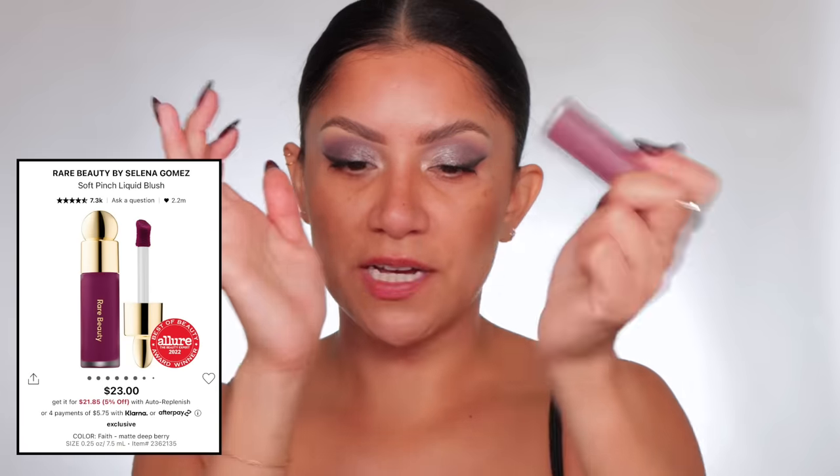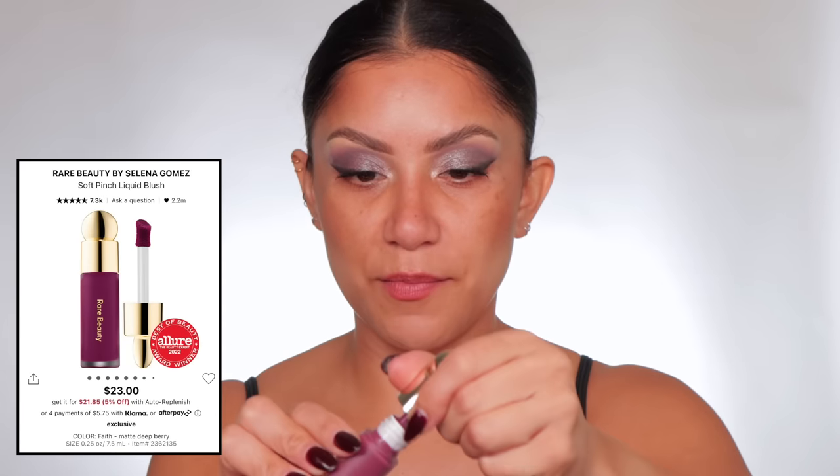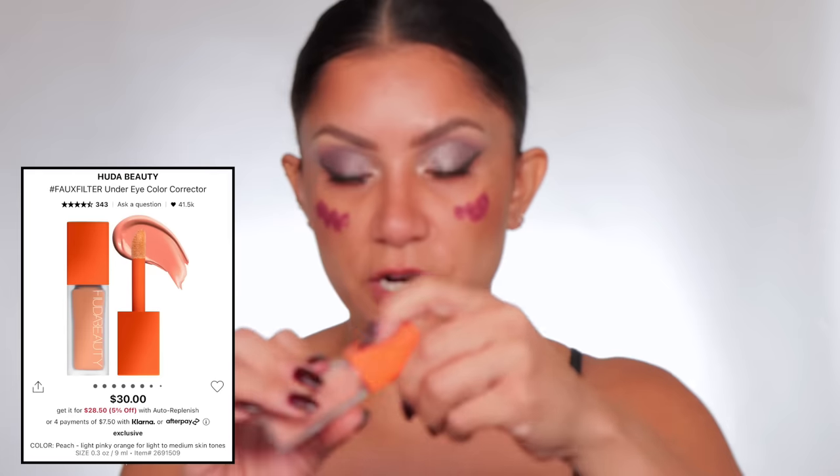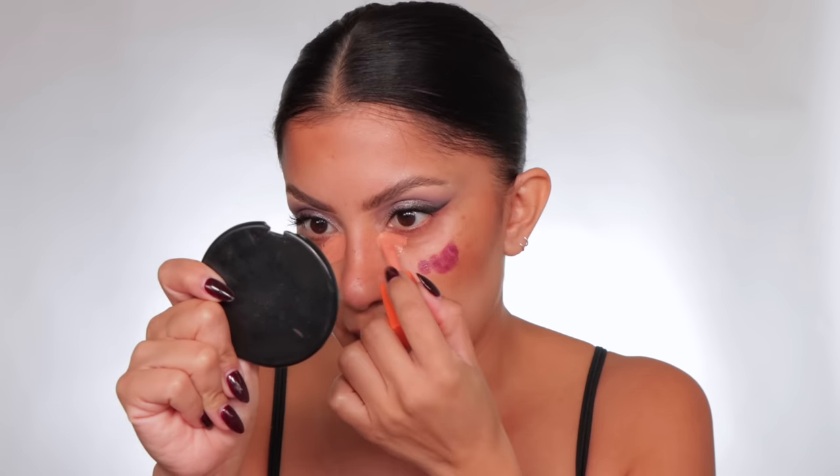Now a little bit of blush to match the eye look — I'm using this one from Rare Beauty in Faith. You have to be careful with purple because if you have purple under eyes, it's gonna really pull it out. So we're gonna have to color correct the under-eye area. The color corrector I've been loving is this Huda Beauty peach. Do you guys know of a good yellow color corrector from a high-end brand? Let me know!